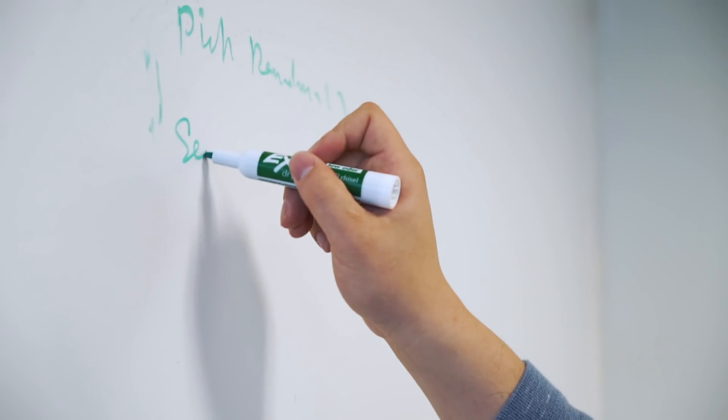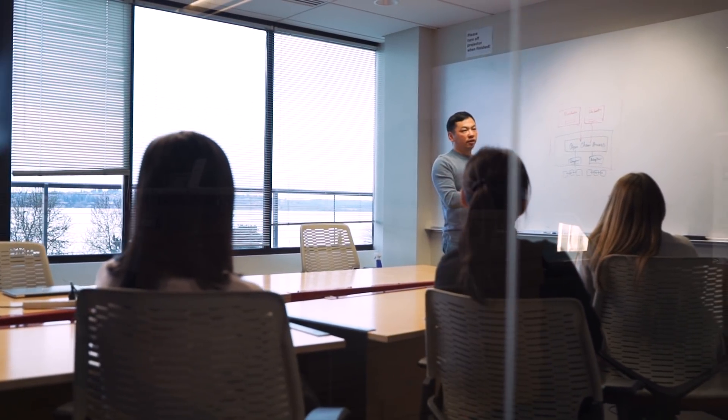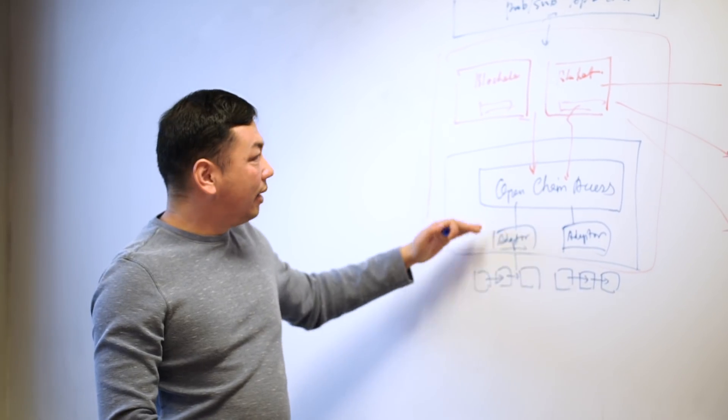ArcBlock is designed for the blockchain 3.0 age. We've done more than solved the fundamental problem facing blockchain technology today — we've built up brand new infrastructures. ArcBlock provides framework and tools that help consumers to use a decentralized app just like today's web and mobile apps.